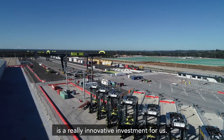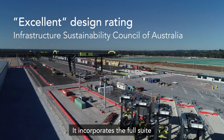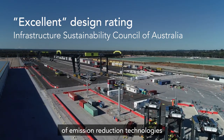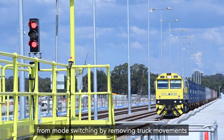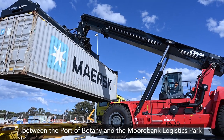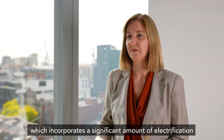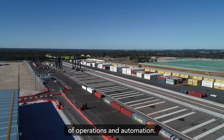The Moorbank Logistics Park is a really innovative investment for us. It incorporates the full suite of emission reduction technologies, from mode switching by removing truck movements between Port of Botany and the Moorbank Logistics Park, and through the very design of the park which incorporates a significant amount of electrification of operations and automation.